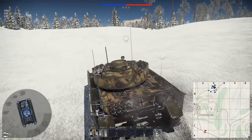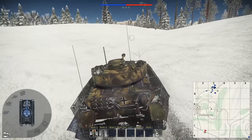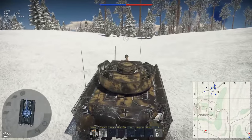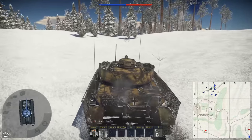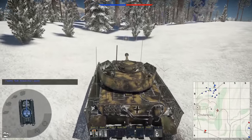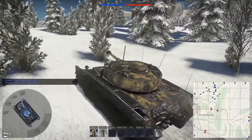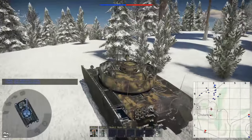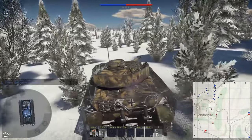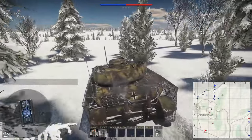We are going to try to use the terrain to our advantage. I'm going to try to stay in these little low points, work our way around and try to get some flanking shots on the enemy. I really don't want to crest the hill if I can help it, but I'm going to get over the top and start getting back down on the backside.